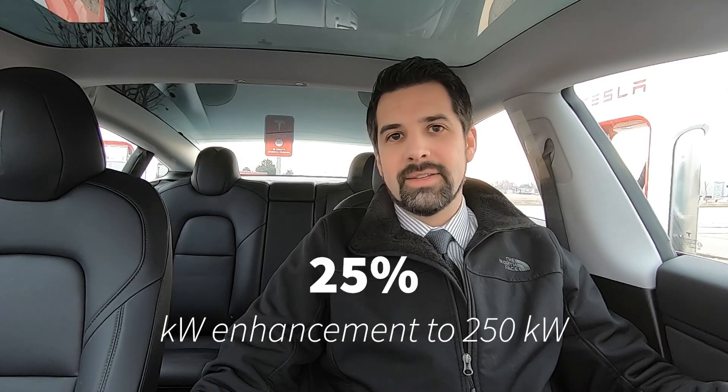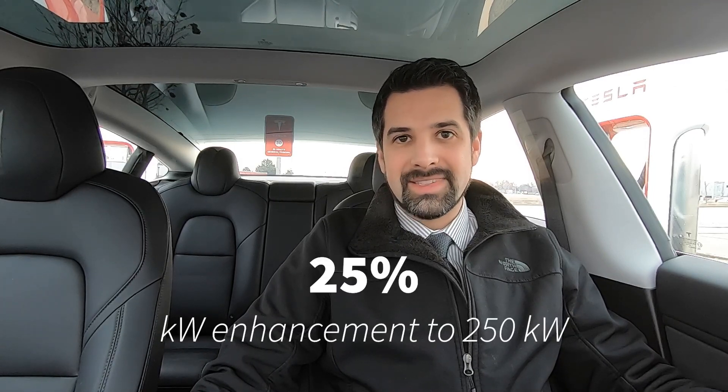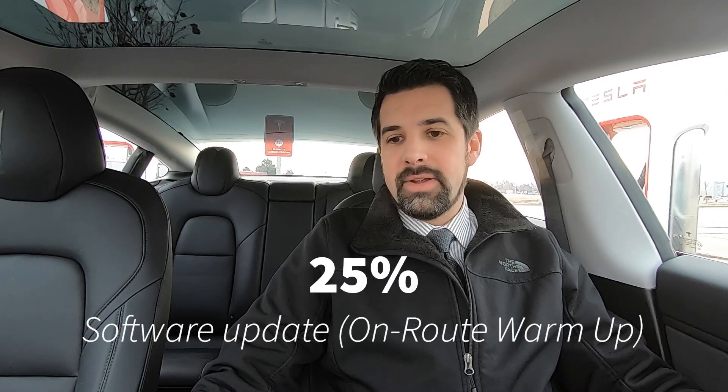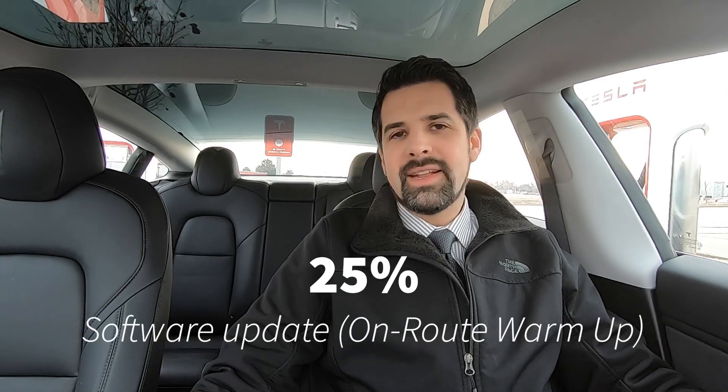25% of that improvement is from enhancements in the supercharging system itself. The other 25% comes from software — they're releasing a new feature called en route battery warmup. If you are navigating to a supercharger, it will automatically start a warmup routine on your battery pack to make sure that once you get to the supercharger, you're at an optimal temperature to supercharge most effectively.